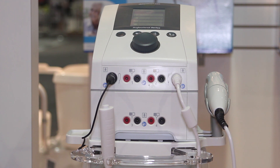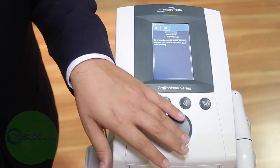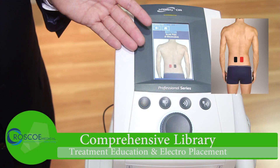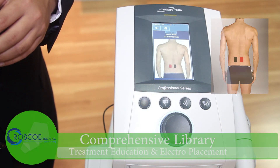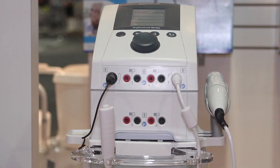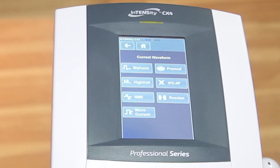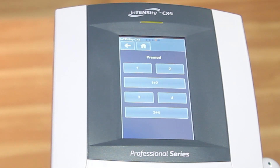In addition, the Intensity CX-4 therapy device offers a comprehensive library with treatment education and suggested electrode placement for better treatment outcomes and improved clinic efficiency. The all-new large easy-to-read color LCD display with a touchscreen interface makes treatment even easier to select.